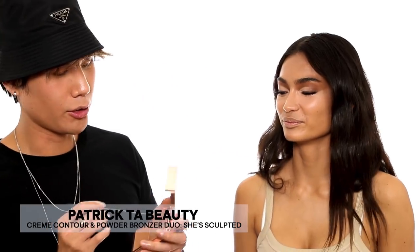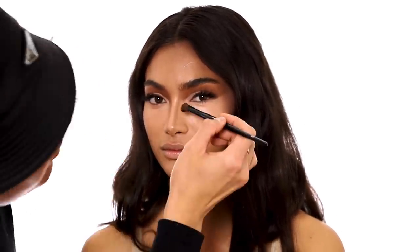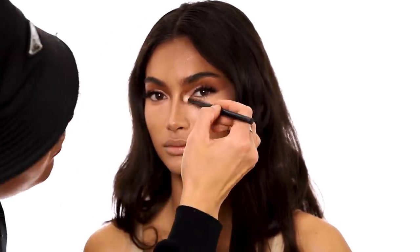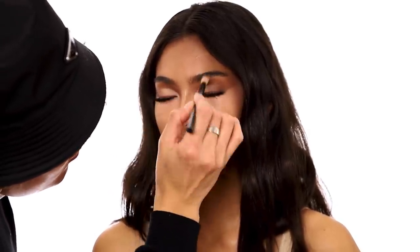Now I'm going to take the cream bronzer again and use the Scott Barnes 63 brush. I'm going to connect it from the inner corner of the eyeshadow all the way down to snatch the nose. The nose is already snatched, so we barely have to do anything — I'm just going to blend this into the rest of the concealer.